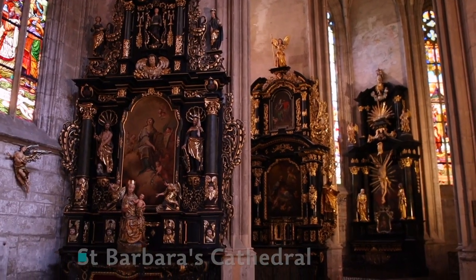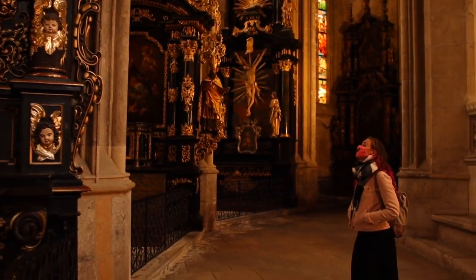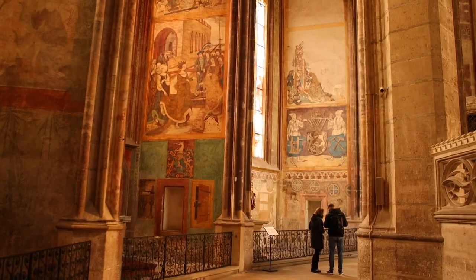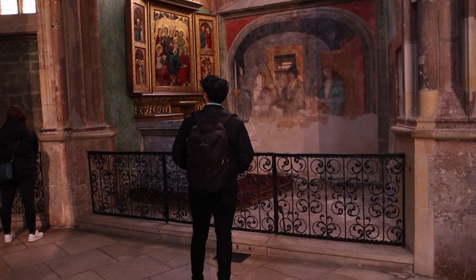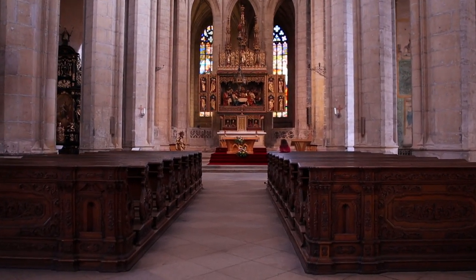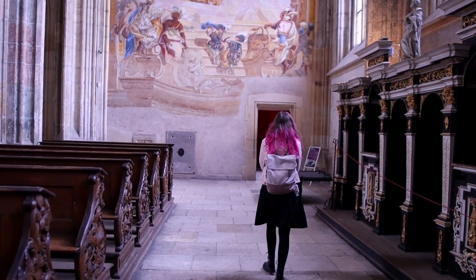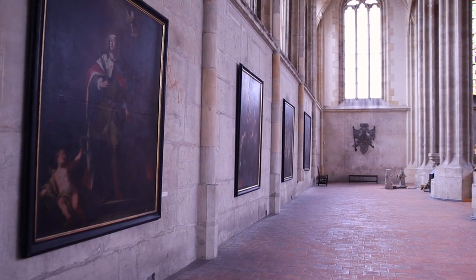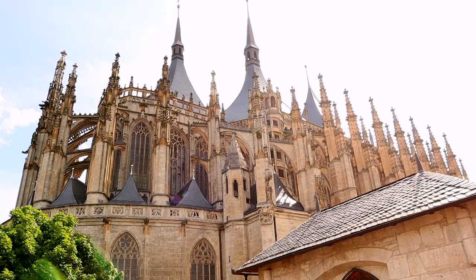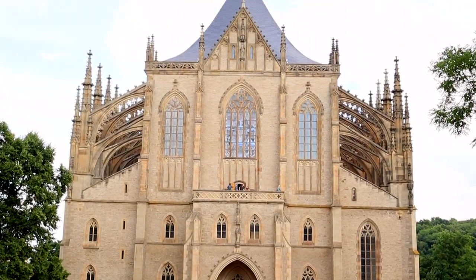You can't come to Kutná Hora without visiting St. Barbara's Cathedral. This UNESCO-listed church, with its unique three-tent roof, took over 500 years to make — beginning in 1388 and finally finishing in 1905. The sheer size of this church and its interior artwork is simply amazing. It's quite interesting that the original plan was meant to be twice the size it is today. No matter how, where, and what time of year you look at this church, from all angles it is just a beautiful piece of history which you need to see for yourself.